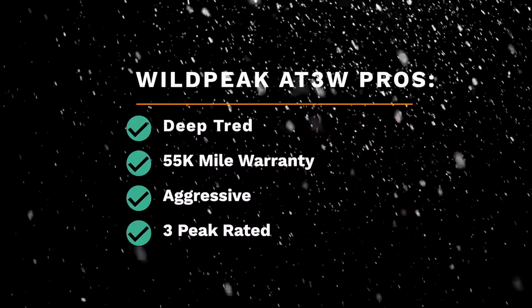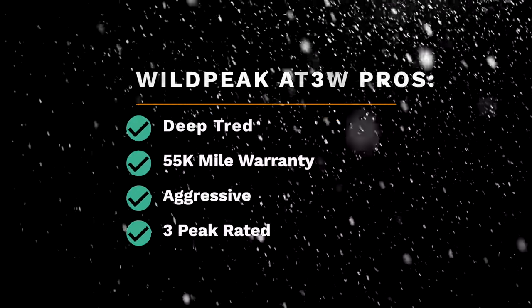The Wildpeaks are severe snow rated, just like the KO2s. But in my experience, they simply outperform in the snow category.